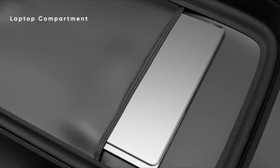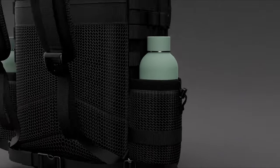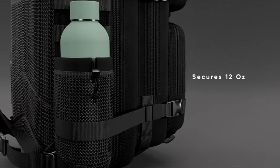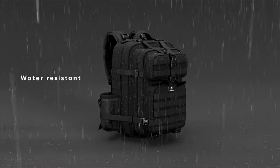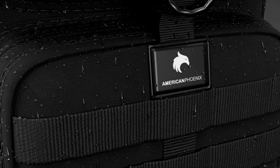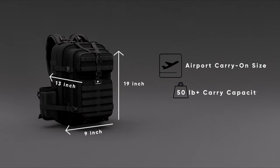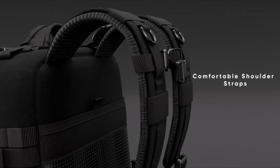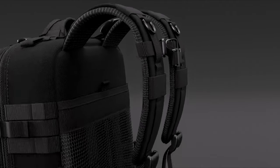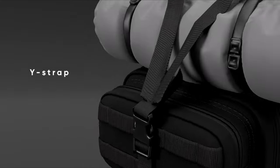The cushioned shoulder straps and ventilated back panel make it comfortable for all-day wear, whether you're using it as a tactical, hunting, or gym backpack. The water-resistant fabric keeps your gear dry even in the rain. Backed by a one-year warranty and featuring a removable Velcro American flag patch, this backpack embodies the spirit of adventure. Whether you're heading out on a mission or just hitting the gym, the American Phoenix Backpack is your go-to companion.